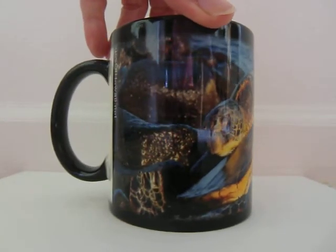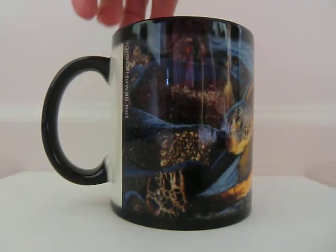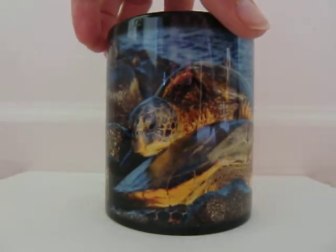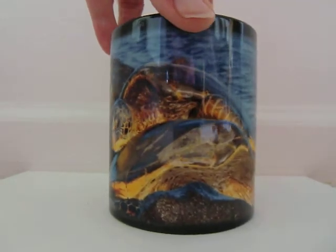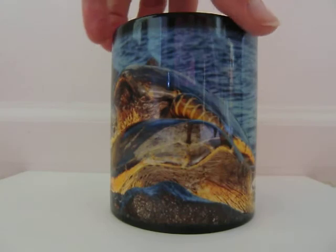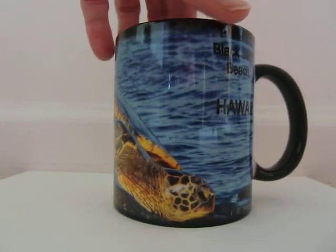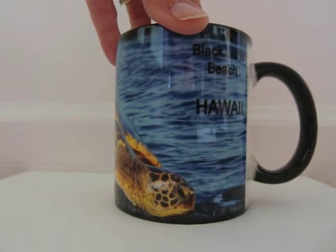This was taken at the Black Sand Beach in Hawaii — Punalu'u Black Sand Beach. As the mug heats up, you notice how beautiful and blue the water in the background gets. Turn it around more so you can see Punalu'u Black Sand Beach, Hawaii.